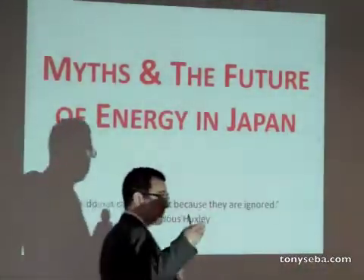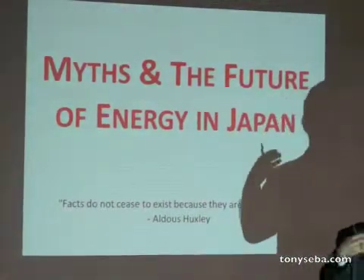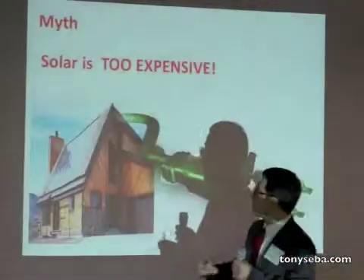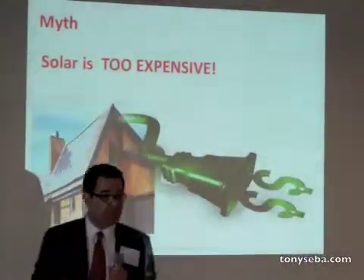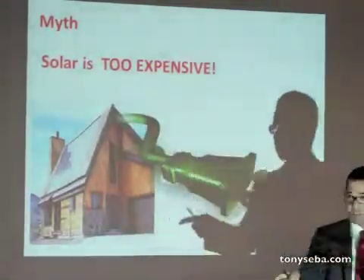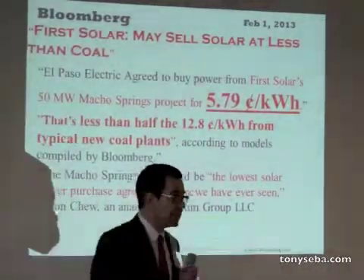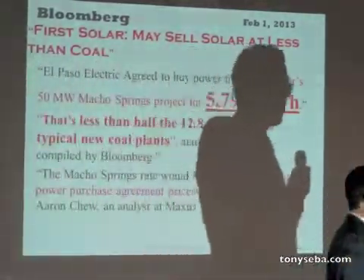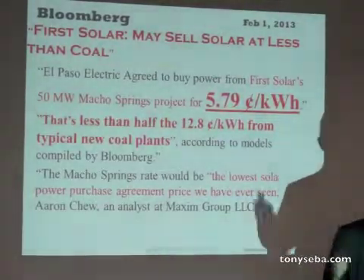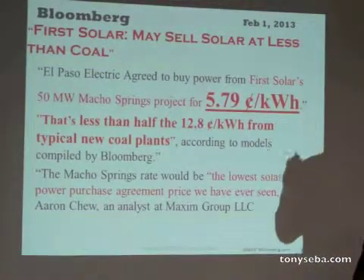Let me start with some of the myths in energy. Myth number one: solar is too expensive. Let me show you a recent announcement from First Solar. First Solar announced that they're building a power plant and they're going to sell the power for 5.7 cents a kilowatt hour.